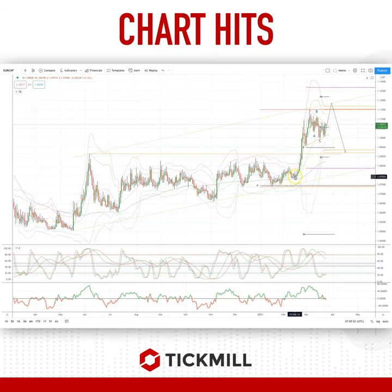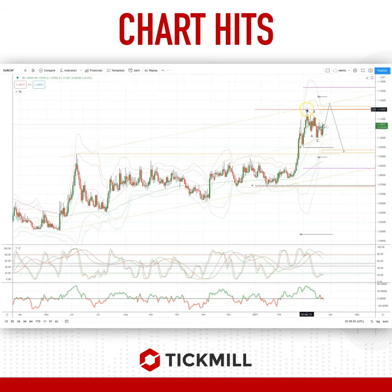We saw a potential third wave high in terms of the euro-swiss complete into the yearly projected range resistance at 111.50. Since then we've put in a three-wave corrective pullback, now in a triangle pattern, bullish on the break above 110.85, using a stop just below 110.30.